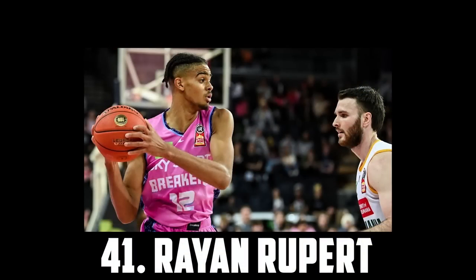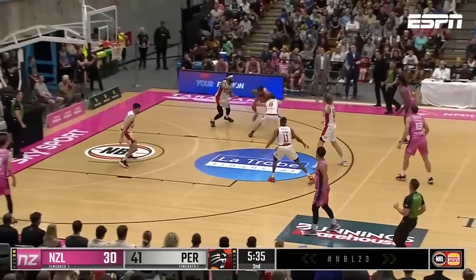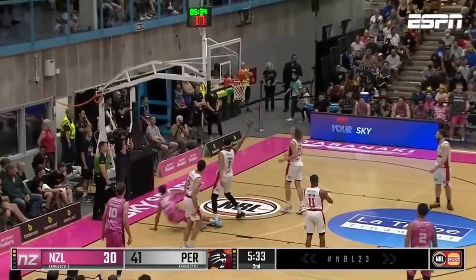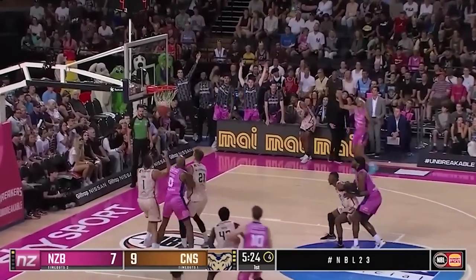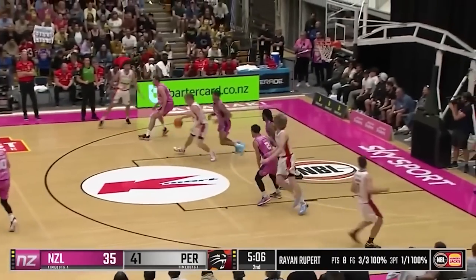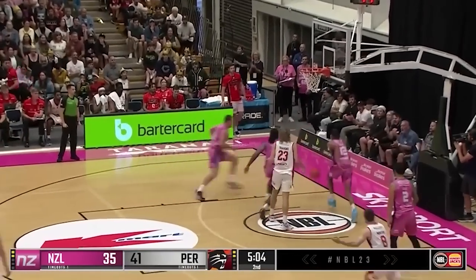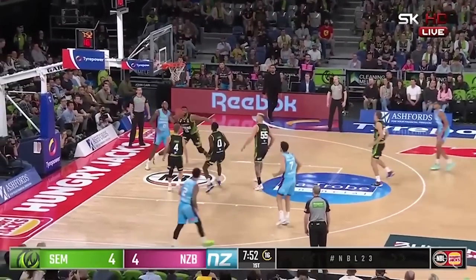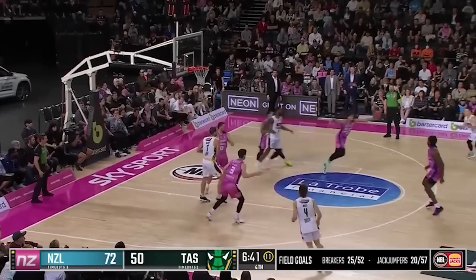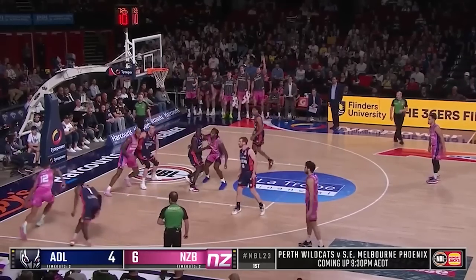Next up at 41 I have Rayon Rupert, the 6'6 wing out of the New Zealand Breakers. Rupert was great in the preseason but really struggled over the rest of his time in the NBL. But he's an excellent defensive prospect with a 7'3 wingspan, as well as an intriguing offensive game, although he is still very raw. I'm quite low on him comparatively and think he's a bit further away than a lot of people think. So I have Rayon Rupert at 41.